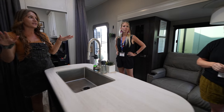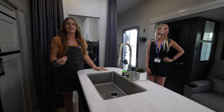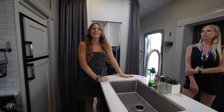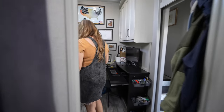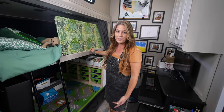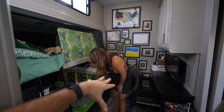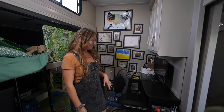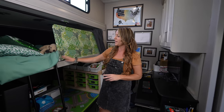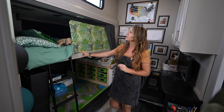It looks modern and clean — you wouldn't think something's missing. You think 'what is different in this rig?' It feels bigger. This is one of the coolest mid-bunks I've seen. Our model was supposed to sort of be like this, but this one doesn't have the loft over the top, so you get the extra headroom. It does feel way more spacious than ours.